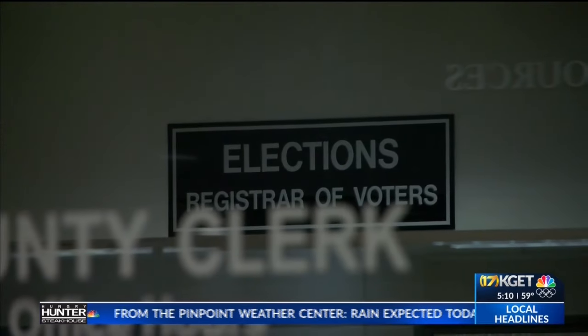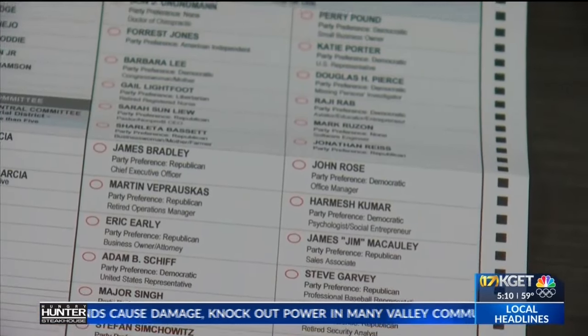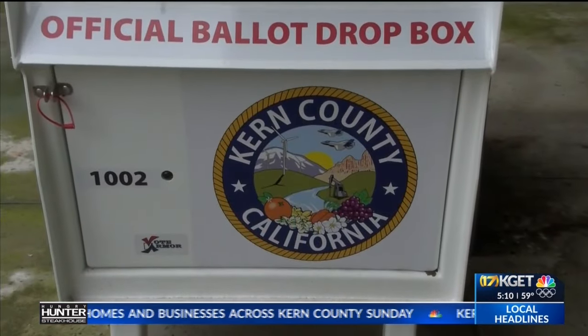County Auditor-Controller-Clerk Amy Espinosa says the mail-in ballot lets voters vote a little early and take their time. It's taking it out of the sending envelope and voting your ballot normally. There are instructions for every race and for the entire ballot — how to mark your ballot. Voters can either drop it in the mailbox or find an official county drop box.